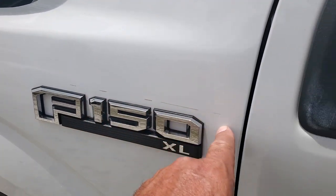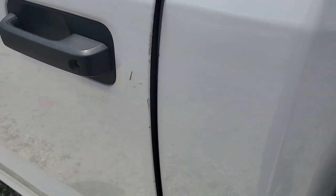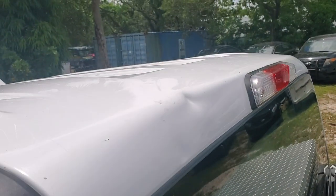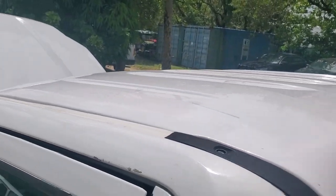Here it's got a scrape. Here it's got a chip. Some scratches. Right here on the roof, right there it has a ding. The rest of the roof looks good.